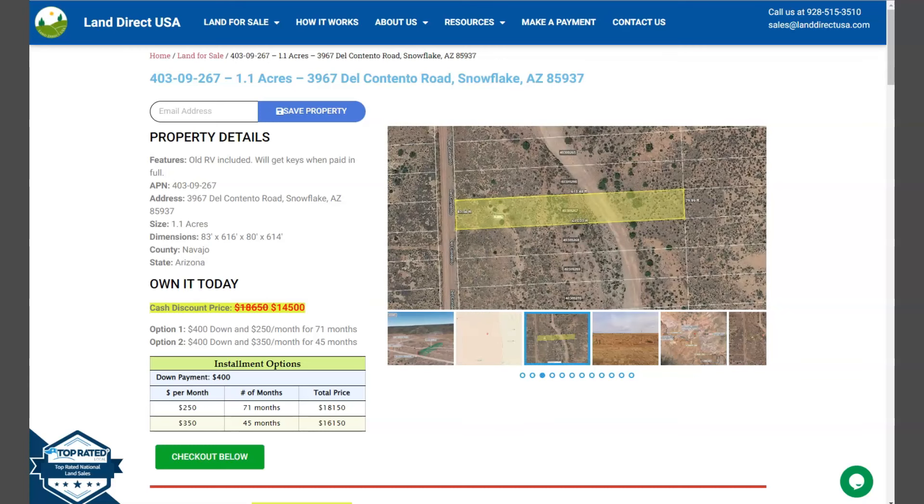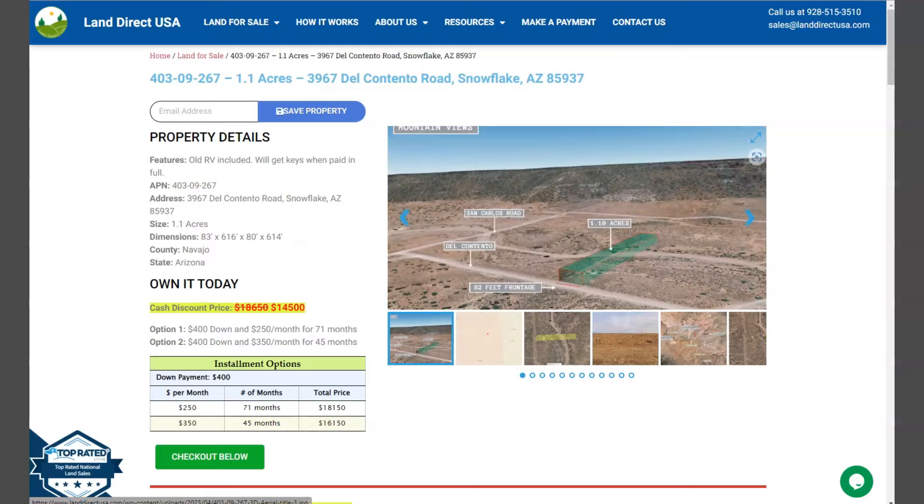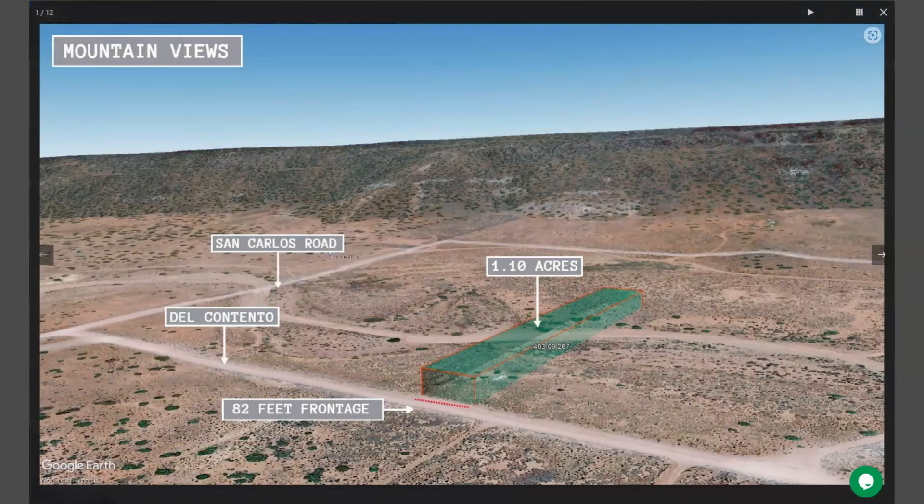Now on the side here we have some gallery photos. It will show you some actual photos and some aerial views of the lot. This is your 1.1 acre lot, and adjoining lots are also available.